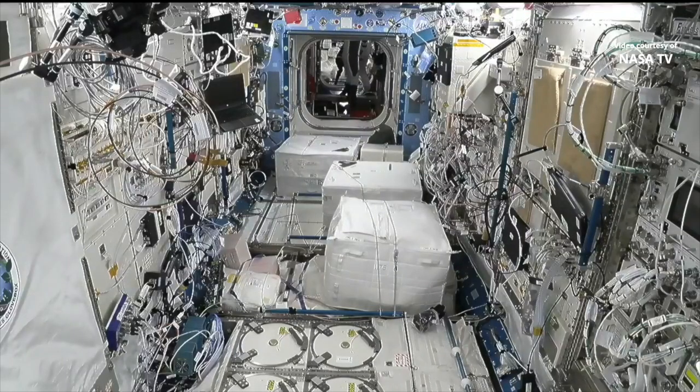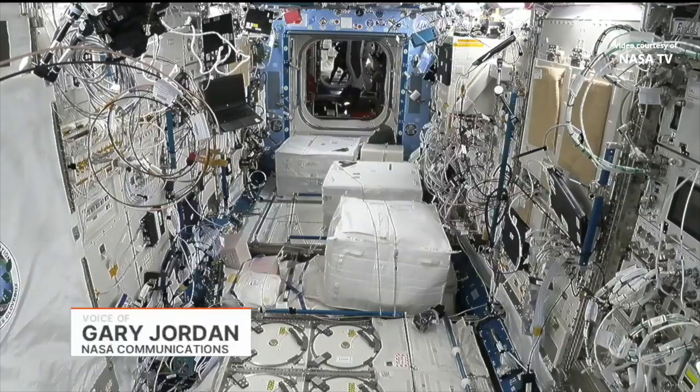This is Mission Control Houston. Good evening. You're getting a live look at the inside of the International Space Station. This is a camera inside the U.S. Laboratory Destiny.